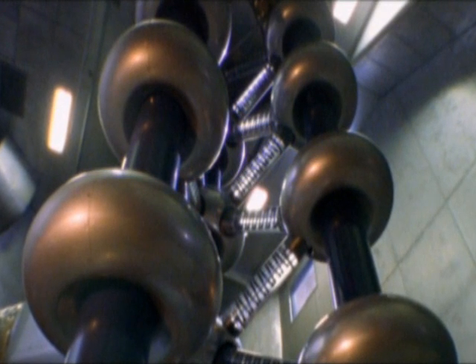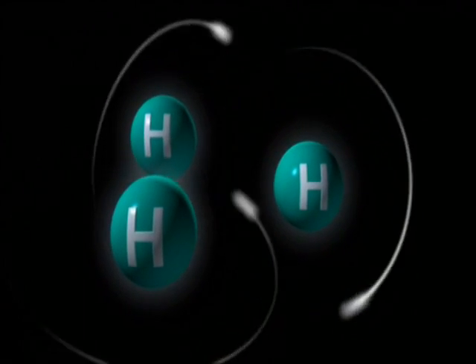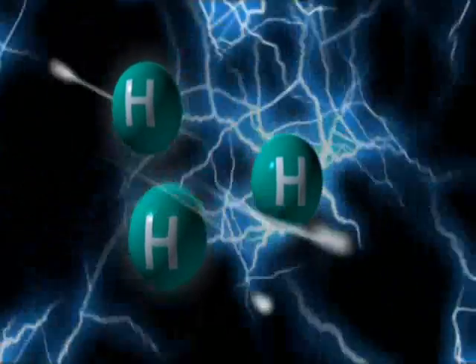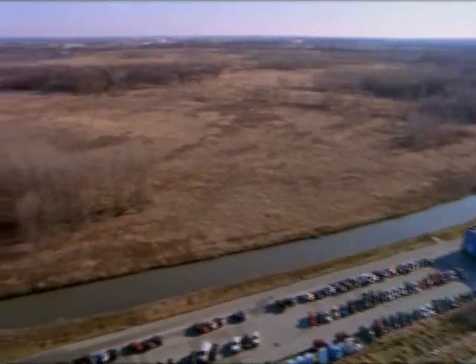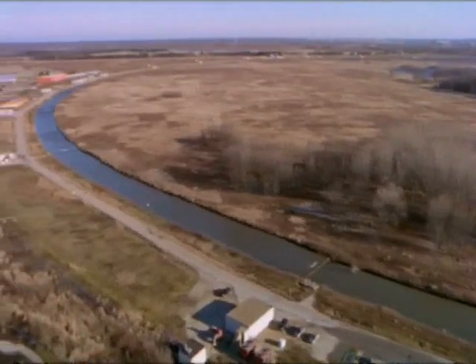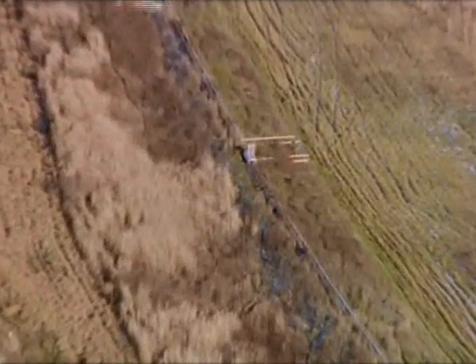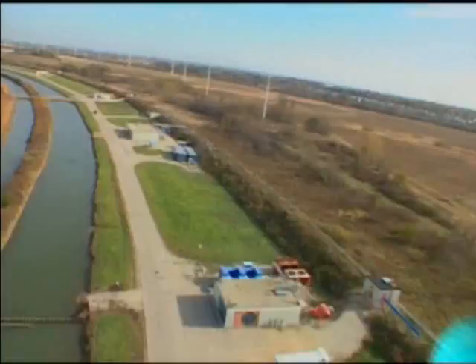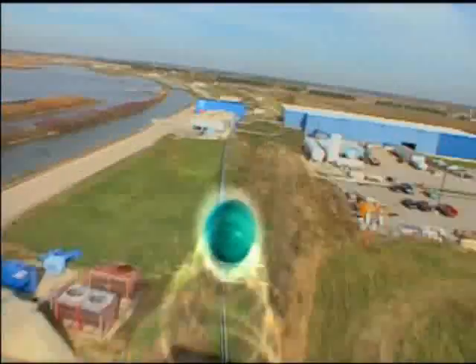Here's how it works. Scientists zap hydrogen atoms with huge amounts of electricity, then strip them of their electrons and send the protons zooming around a four-mile circular tunnel beneath the prairie. Just as they're approaching the speed of light, they're steered into collisions with particles whizzing in the opposite direction.